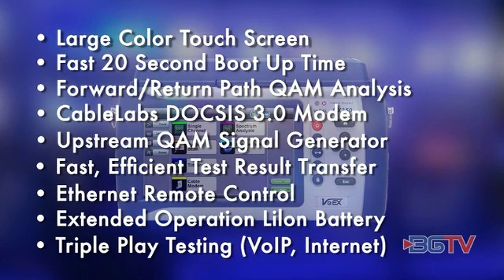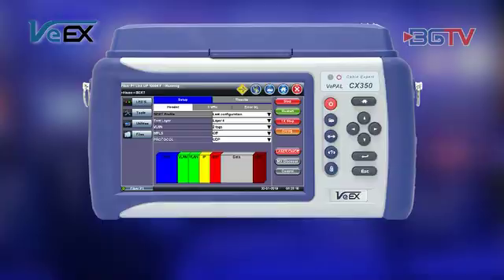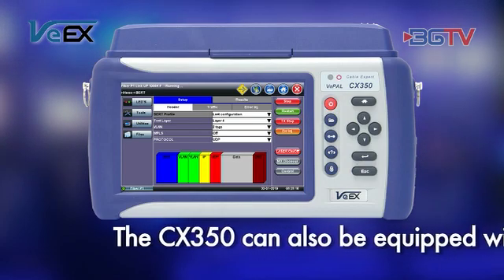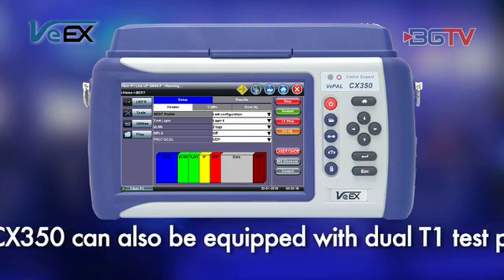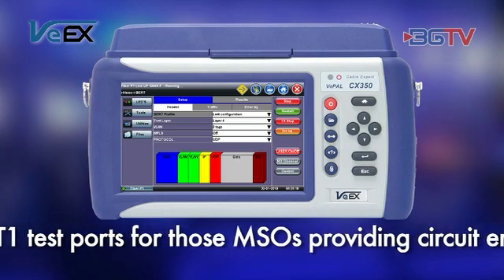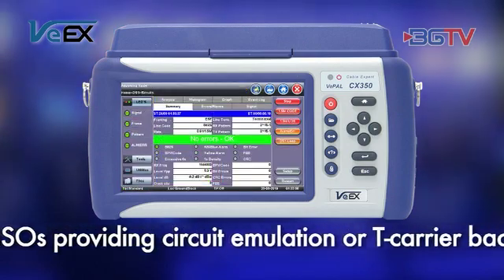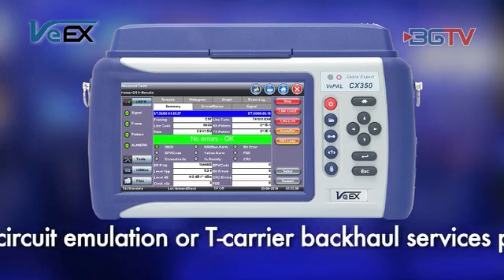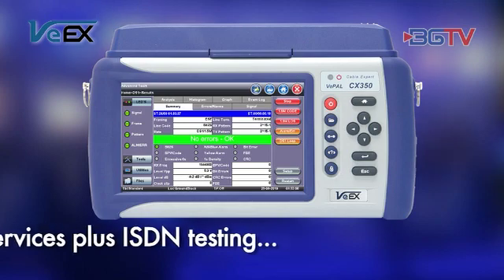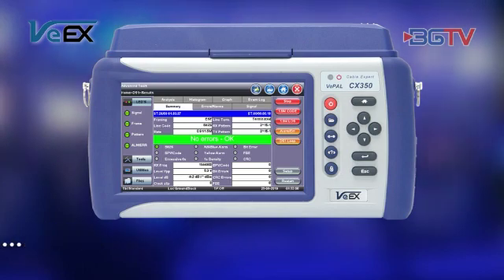An upstream generator is available to characterize the return path for higher modulations. What really sets the CX350 apart from its rivals is the built-in Gigabit Ethernet test engine, which performs RFC 2544 BERT and throughput tests over both DOCSIS and Ethernet interfaces. Not forgetting legacy applications, the CX350 can also be equipped with dual T1 test ports for those MSOs providing circuit emulation or T-Carrier backhaul services. ISDN PRI testing has been added too.